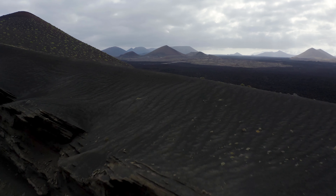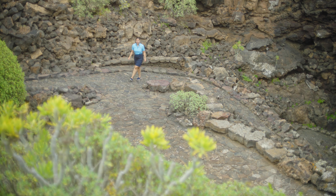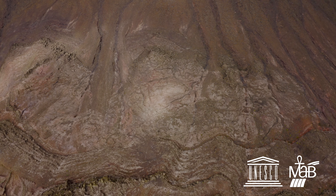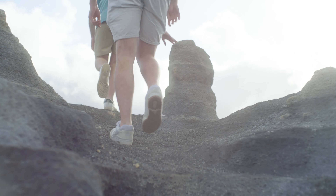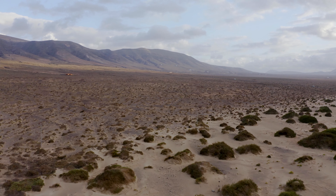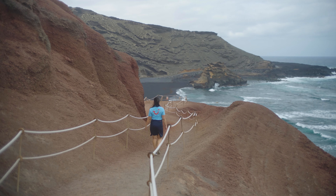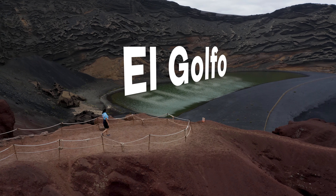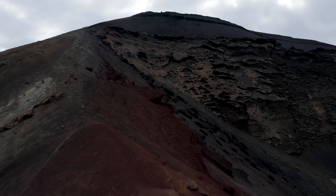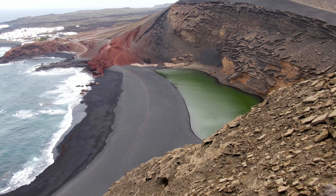Away from the coast, Lanzarote's landscape is spectacular. In fact, UNESCO has given the island the World Biosphere Reserve status in order to protect it. Stand among the silver peaks and black rock formations of the island's interior, and you'd be forgiven for thinking you were walking on the surface of the moon. El Golfo is a crater of a volcano formed during the powerful eruptions in the 1700s, and a high concentration of algae gives the water its striking green color.